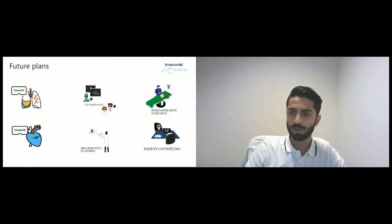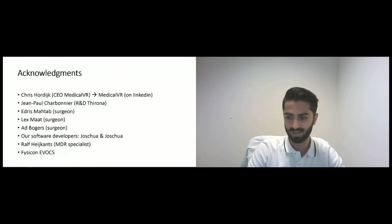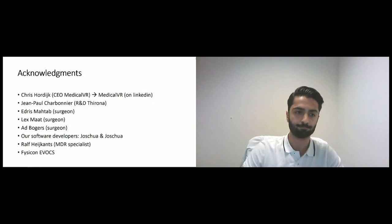With that, I come to my last slide — the acknowledgement slide. I would like to thank the entire team, especially Chris Hordaik, Jean-Paul Charbonnier, my fellow colleagues at Erasmus Medical Center, and our software developers Joshua and Joshua. If you're interested in keeping track of this technology and the developments of Pulmo VR and cardio-VR in the future, I would suggest you follow Medical VR on LinkedIn for more information.